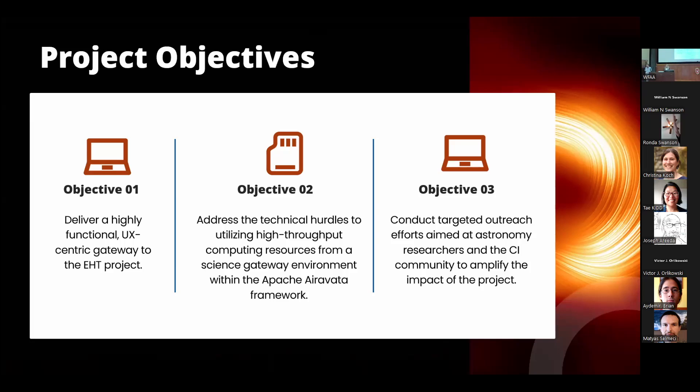Let me share some of the objectives we have in mind since the inception of this project and what we've been working on over the past year. Our foremost goal has been to develop a gateway specifically centered around the needs of users within the EHT community. We also recognize the technical obstacles associated with leveraging high-throughput computing resources within the Apache Airavata framework, and we've been actively addressing those concerns. Lastly, we aim to expand our impact by connecting more with the astronomy research community and the larger technology community that supports research efforts.